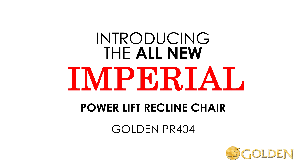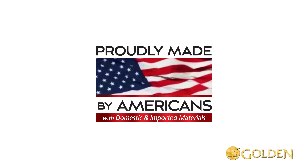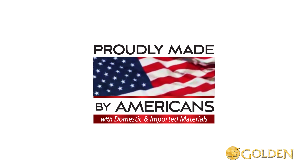Introducing the all-new Imperial Power Lift recline chair from Golden. All Golden Power Lift recliners are proudly made by Americans in Old Forge, Pennsylvania.